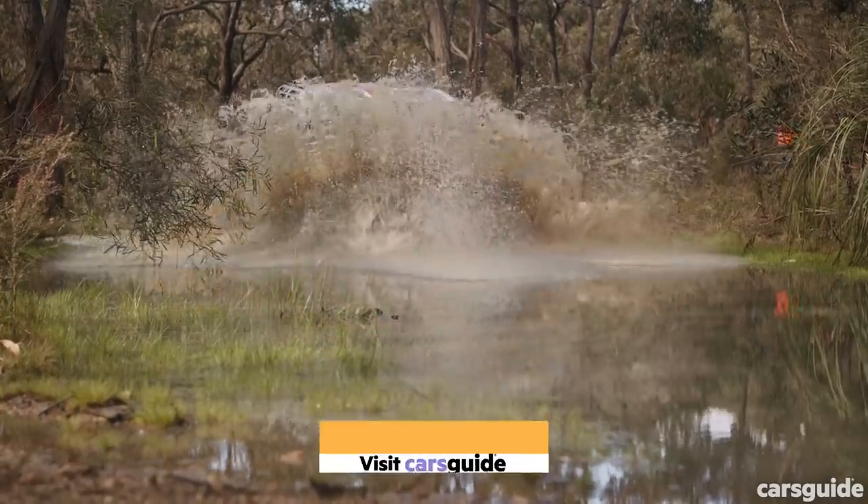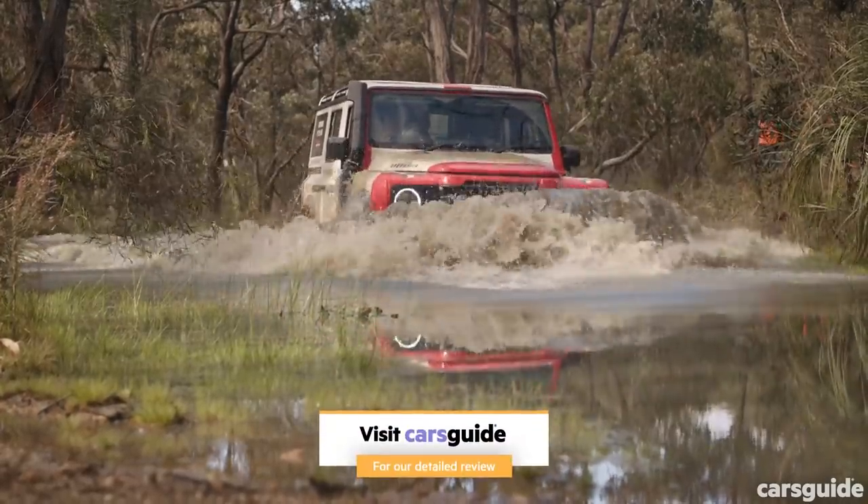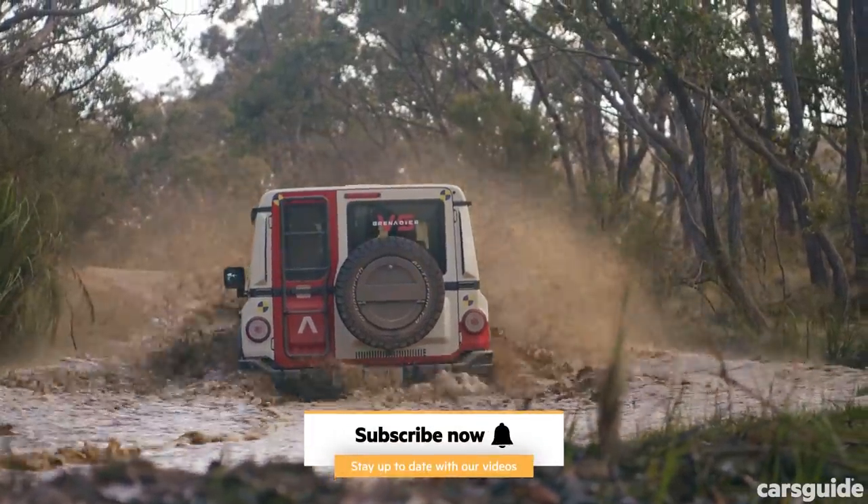In the meantime, check out all the Ineos Grenadier stories on the CarsGuide website, and don't forget to subscribe to this channel and hit the bell icon.